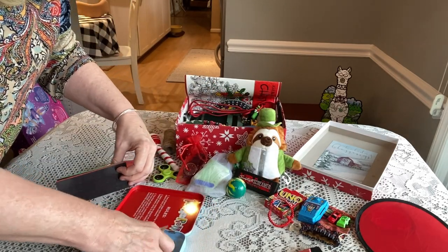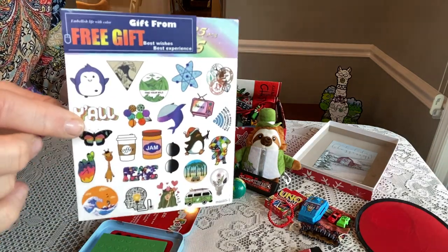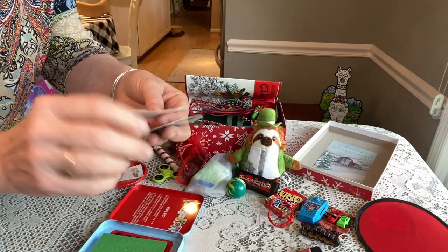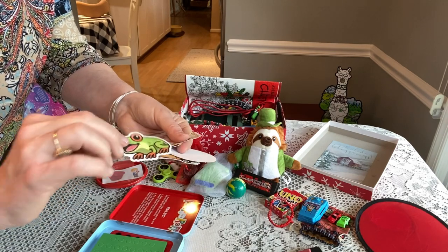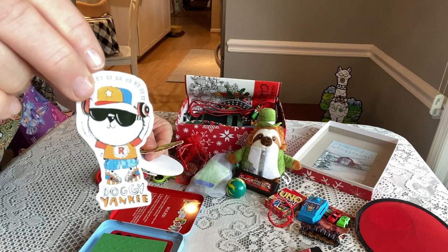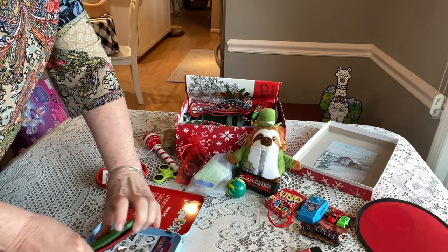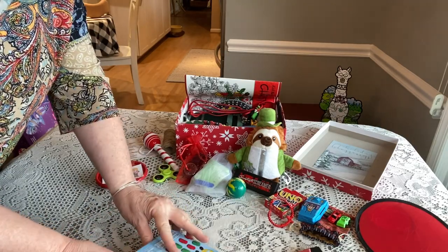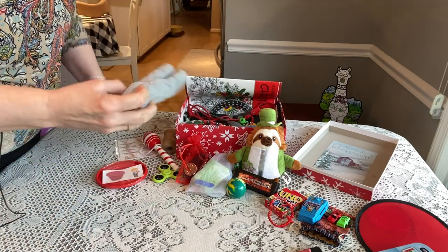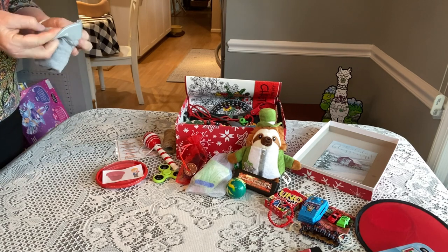He also has stickers — a whole sheet of fun stickers and some skateboard stickers, really cute ones. He has a pair of underwear in a large size, ordered from Walmart online.